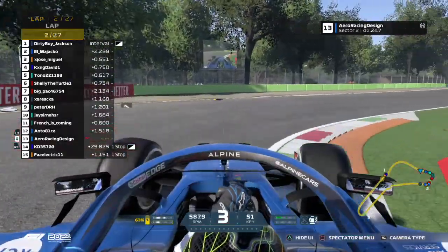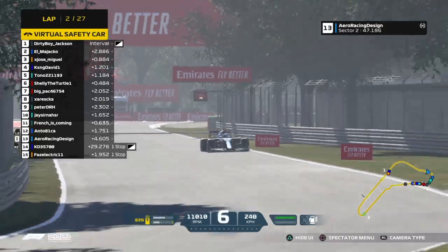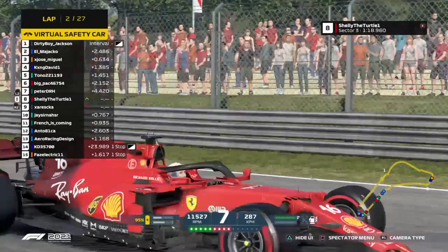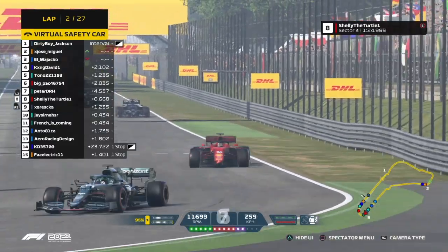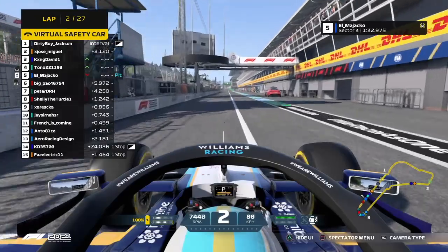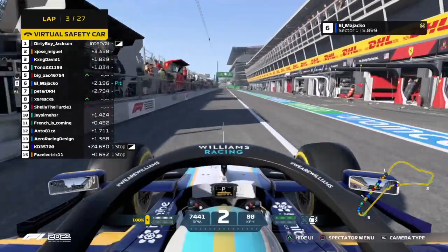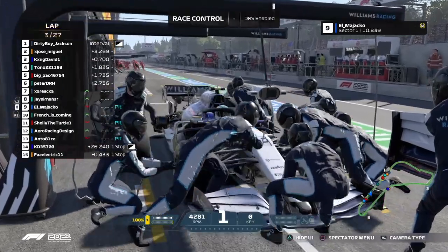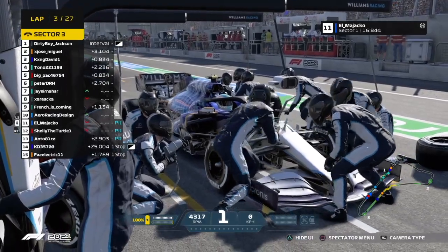There are bits and pieces of car scattered everywhere and a virtual safety car is out. There is a whole yard sale of carbon fiber and wing pieces at the exit of the corner. Look at the front wing completely gone on the Ferrari of Shelly the Turtle. El Majaco's coming in — has he lost bits of his front wing as well? I'm not entirely sure, but he's going to replace his front wing anyway and fall back down the order outside the top ten.